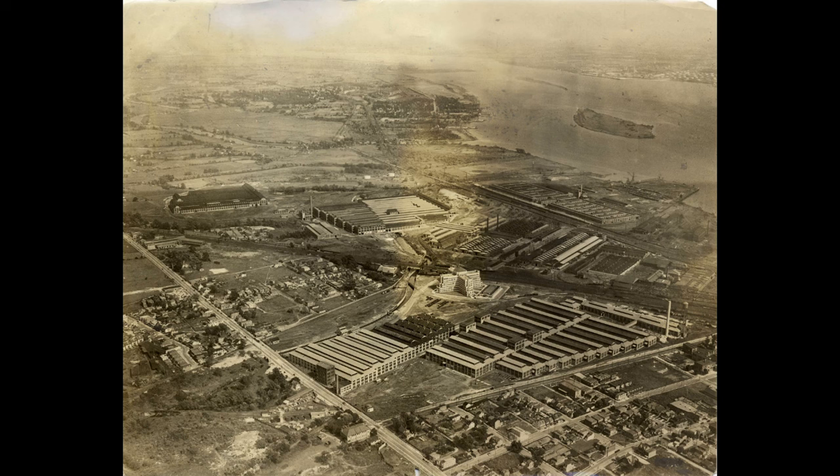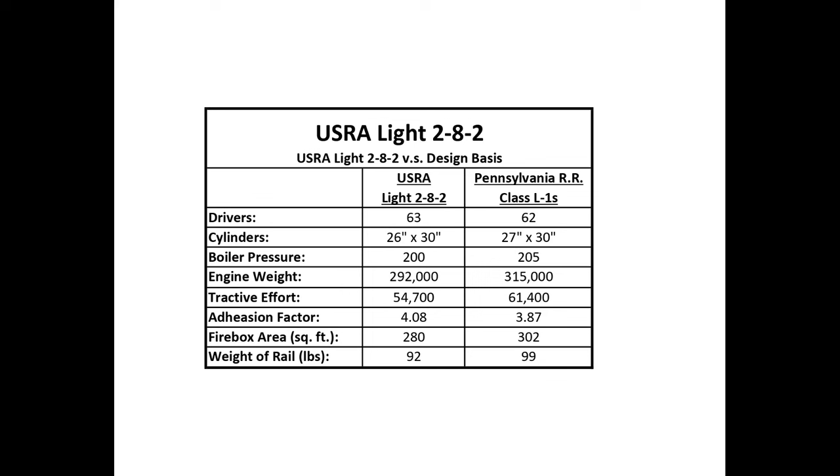Baldwin's Philadelphia plant would be demolished by the mid-1930s. On March 1, 1918, Baldwin received word from the USRA to begin preparing drawings for three locomotives — the Mikado, the Pacific, and the Mountain Type — with heavy and light versions of each. Since Baldwin was using the Pennsylvania Railroad's L1S class as the basis for the light Mikado and the road's K4 class for the heavy Pacifics, this somewhat streamlined the work that followed.